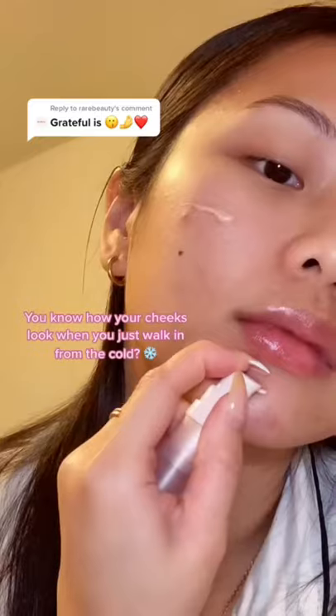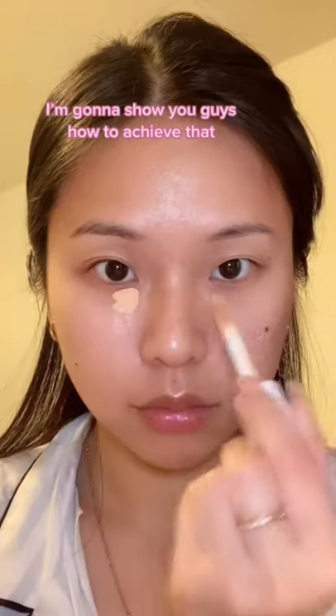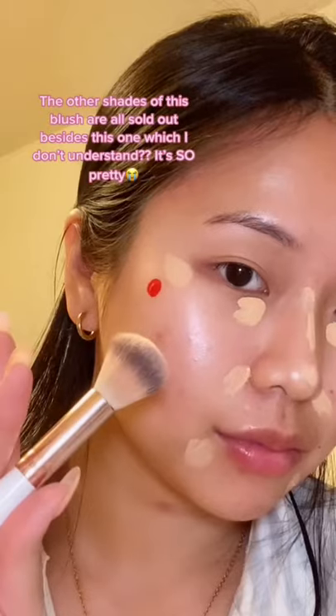I'm going to show you guys how to achieve that 'just walked in from the cold' rosy cheek look. I'm going to do my regular base, and I'm using this bright red blush. The other shades of this blush are all sold out besides this one — I don't understand, because this is so pretty.